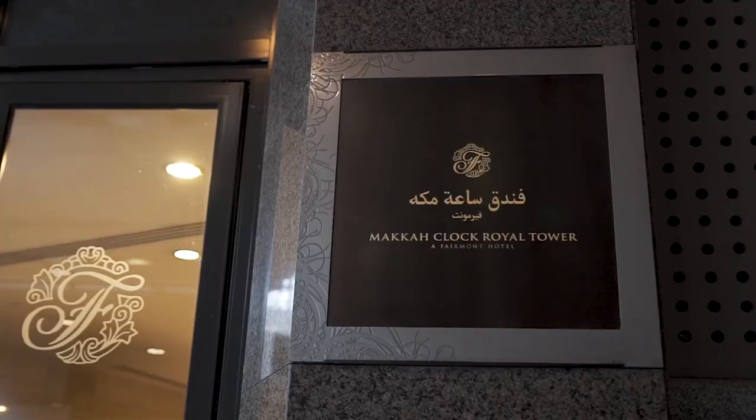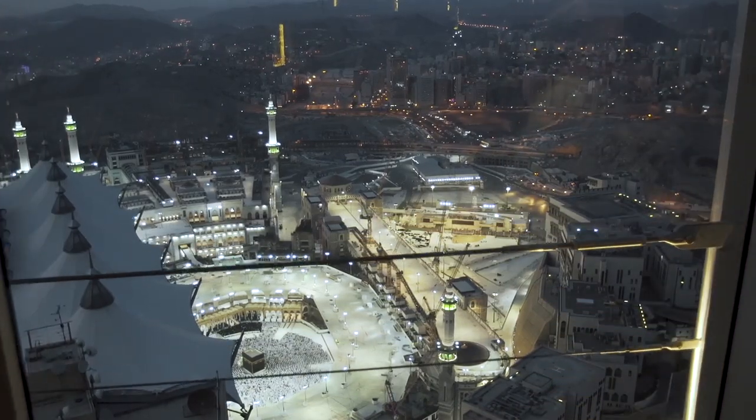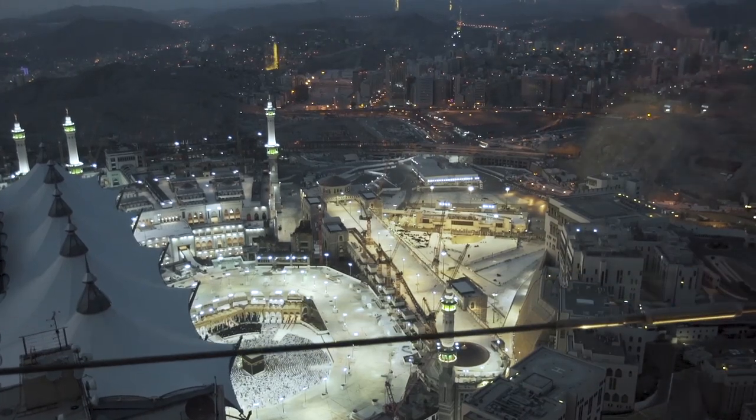Makkah Clock Royal Tower, a Fairmont Hotel, is your iconic symbol of hospitality in the Holy City.